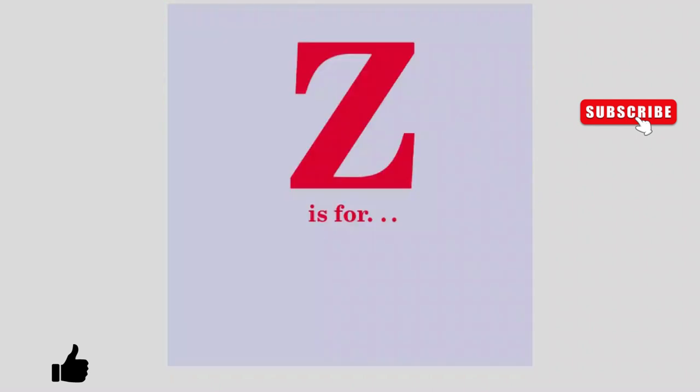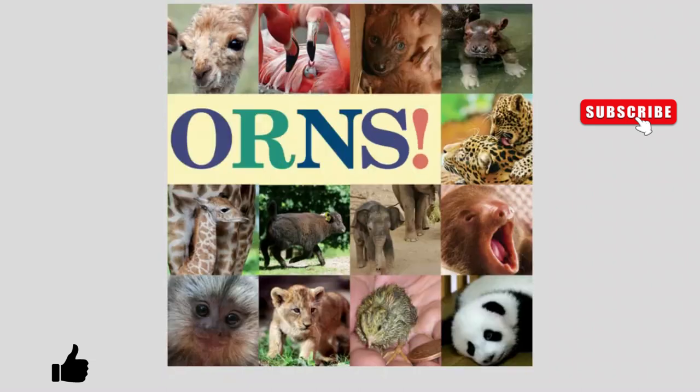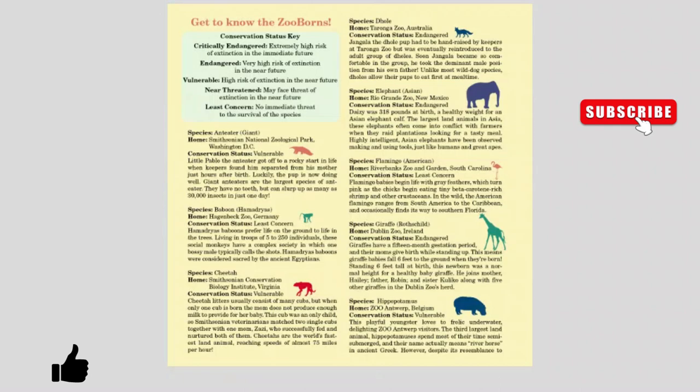Z is for Zooborns. Zooborns. Thank you for watching.